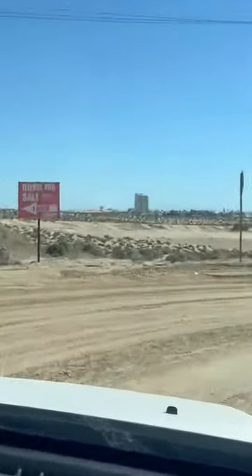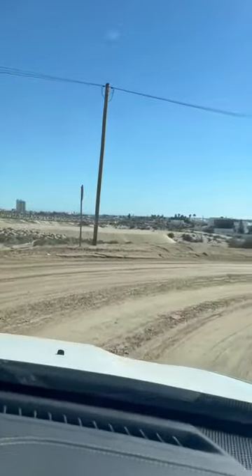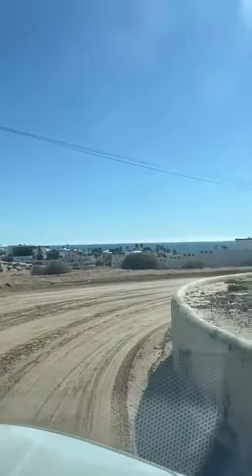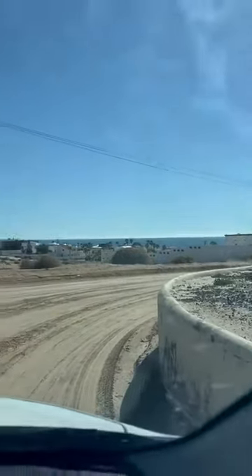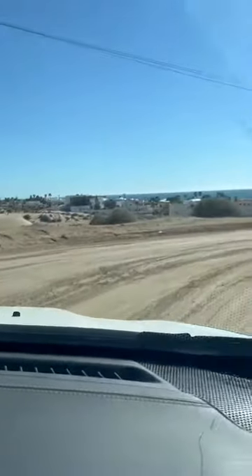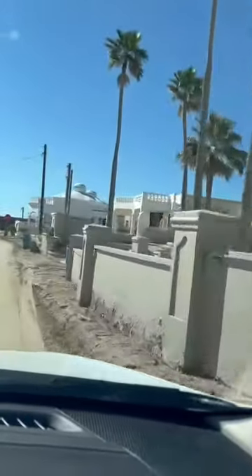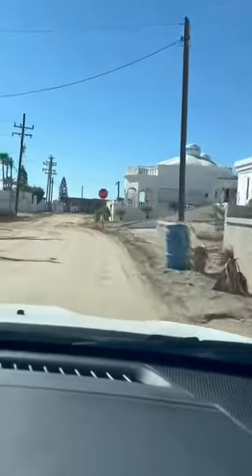Here you will see a whale skeleton — it's like a small museum. From here we can see the Tower of Tesoro. We are on our way to the development, heading out, and here are more houses.